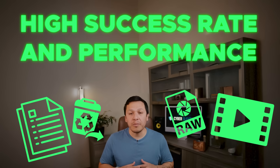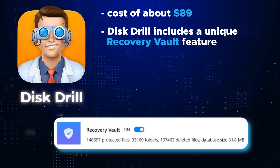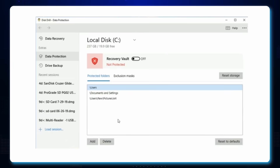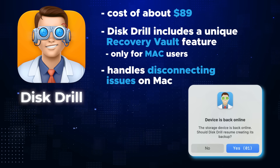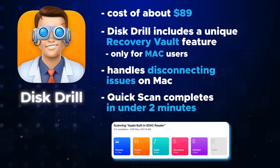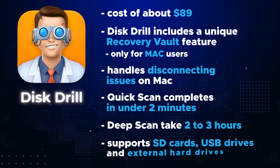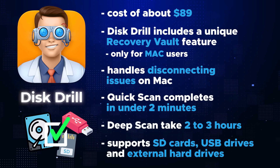At number two we have Disk Drill, known for its high success rate and performance with photo and document repair, coming in at about eighty-nine dollars. Disk Drill offers a unique feature called the Recovery Vault — an added data protection benefit for Mac users that keeps a record of recently deleted files for quick recovery. It's also equipped to handle unmounting issues with Macs where drives suddenly become disconnected. Disk Drill's quick scan usually completes in under two minutes, and the deep scan finishes in about two to three hours.